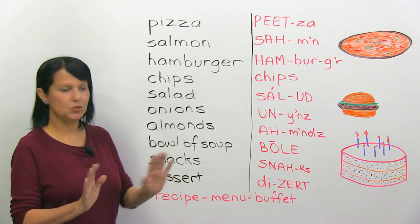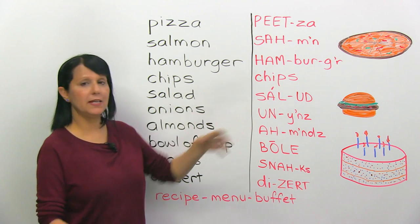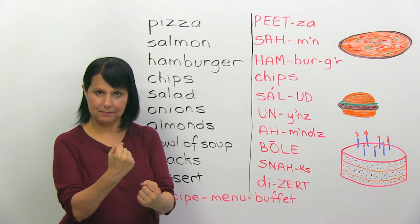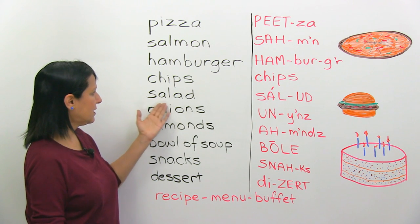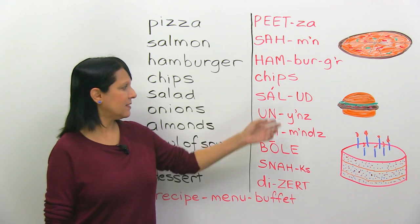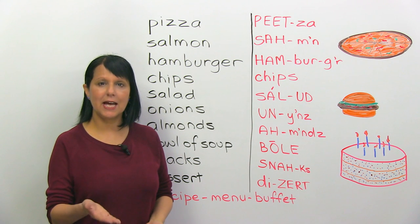Chips — just one syllable. What's important here is that the I is really short, so make sure you're saying it fast and short. Chips. The next word: salad. The stress is on the first part. Say it after me: salad.